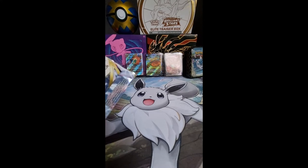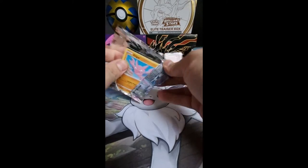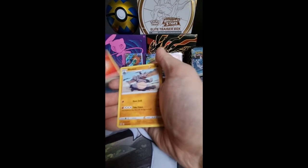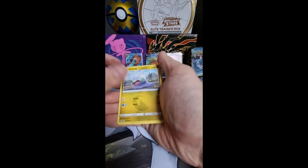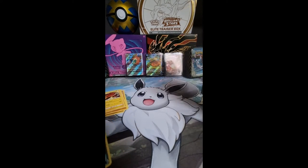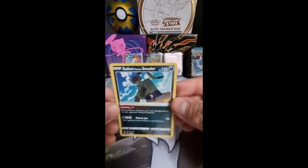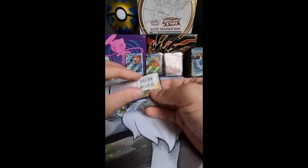Let's start with the Lost Origin, because it's the most recent pack. Maybe we can get the Alt-Art Giratina — that would be awesome. We got Fire Energy, Rhydon, Roserade, Slugma, Gligar, Scraggy, Meditite, Gummy, Roselia, and a Radiant Sneasler to start with, and a Raichu. So the first pack we open, we already got a hit! Not a big hit, but it's the Radiant Sneasler, you guys.